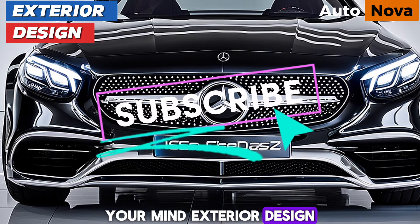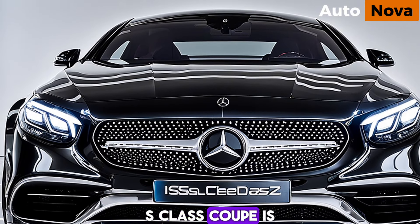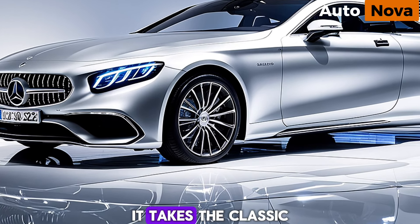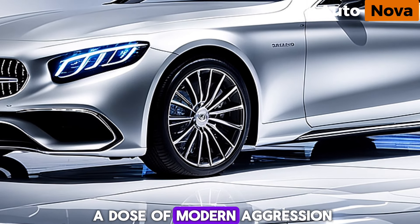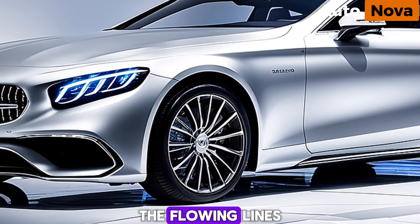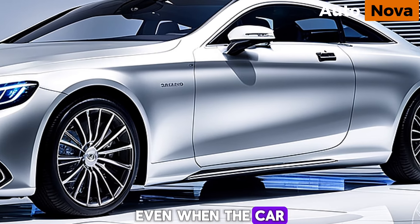Exterior design. The first thing that strikes you about the 2025 S-Class Coupe is its stunning design. It takes the classic S-Class silhouette and injects it with a dose of modern aggression. The flowing lines and sculpted curves create a sense of movement, even when the car is standing still.